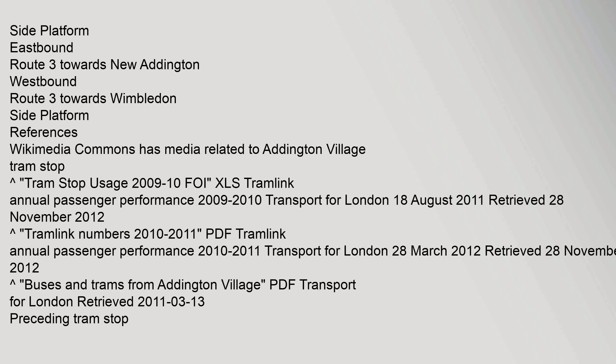Layout: Side platform, eastbound Route 3 towards New Addington; westbound Route 3 towards Wimbledon. Side platform. References: Wikimedia Commons has media related to Addington Village Tram Stop. Tram stop usage 2009–10 FOI XLS, Tramlink annual passenger performance 2009–2010.